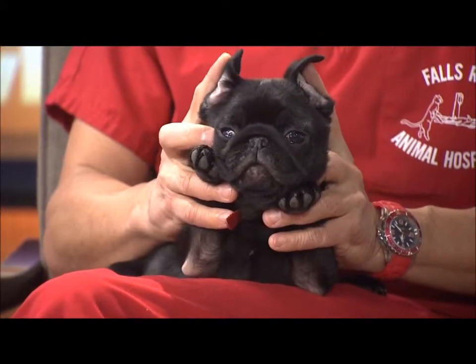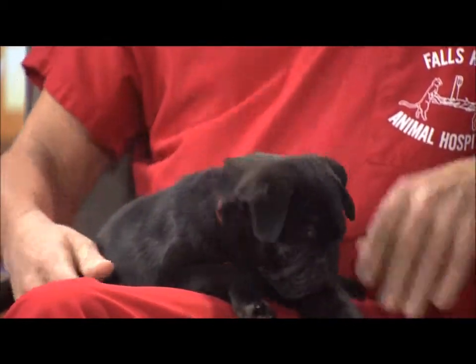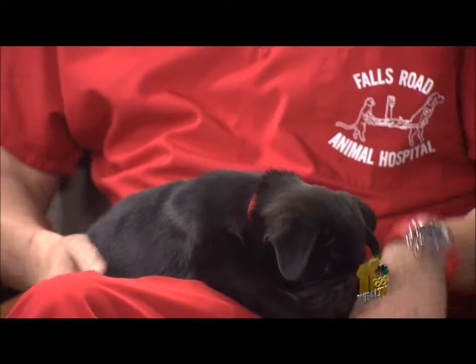Dr. Kim Hammond from Falls Road Animal Hospital is here to answer your pet questions with the most adorable little puppy, Hawthorne. We like looking at your face, but his face is priceless.